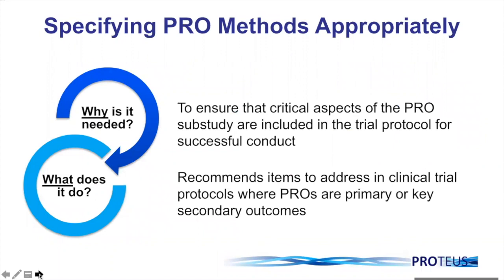So why is the SPIRIT PRO guidance needed? We developed the SPIRIT PRO guidance to ensure that the critical aspects of the PRO sub-study are included in the full protocol. In turn, that should facilitate successful conduct of the PRO sub-study, which in turn should produce high quality PRO data. The SPIRIT PRO guidance recommends the relevant information or items to include in clinical trial protocols where PROs are either primary or secondary outcomes.